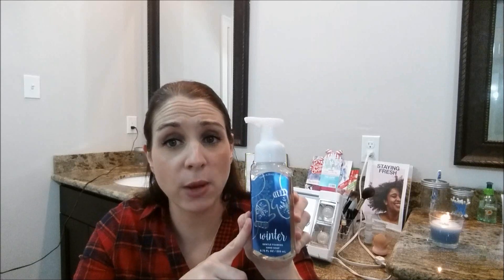Next one I picked up was Winter. Look at the cute little hand mittens — so cute with the snowflakes and the blue! The notes are fresh pine, snowy citrus, and white woods. I burned a Winter candle last year and really enjoyed it. It's a fresh scent — you smell the citrus and the pine, those are the two notes I smell the most. It's very fresh, very winter-like and crisp. If you like a fresh, clean scent you would definitely like Winter. I picked that up for a gift.